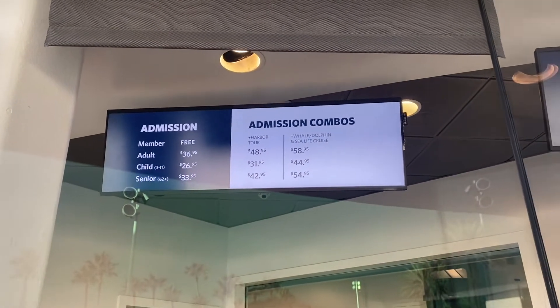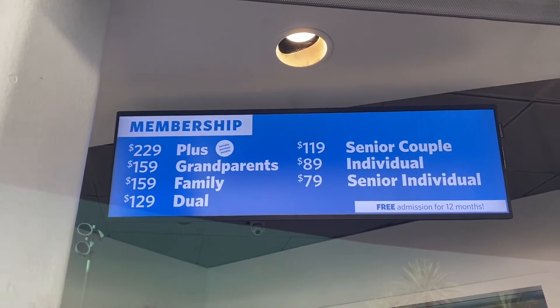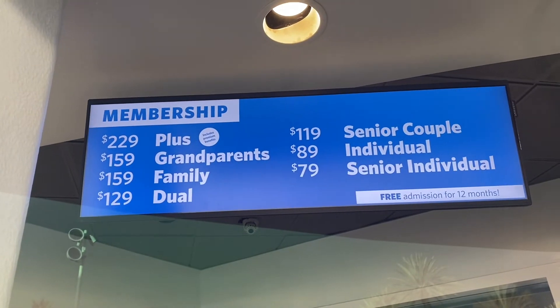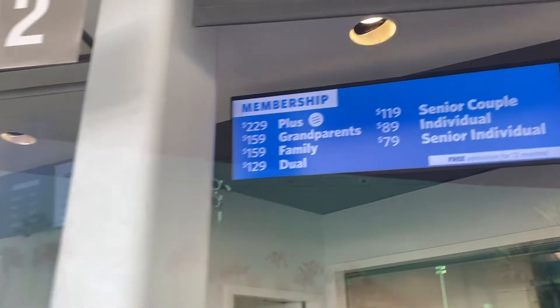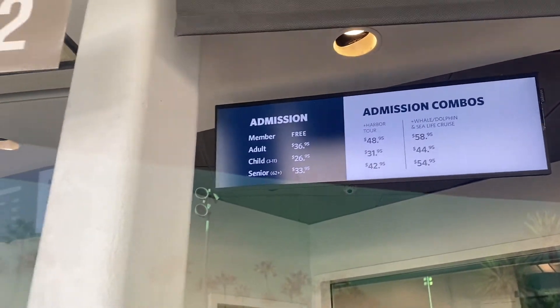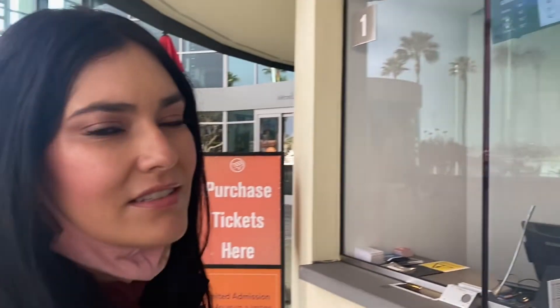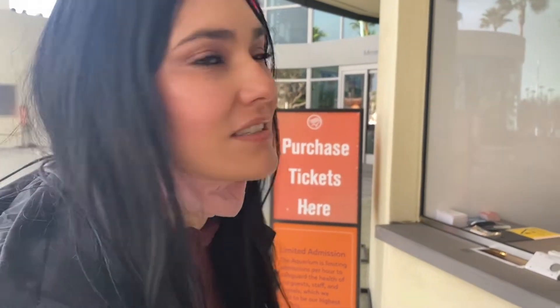General admission for the Aquarium of the Pacific is $36.95 for an adult, $26.95 for a child, and $33.95 for a senior. They also have membership programs — the family membership we have is two adults and up to four children for $159 for the full year. Just make reservations, show up, and there are no additional fees. Parking is not included, but you can buy four parking passes for $25. To us it's totally worth it — our kids love it, and if other theme parks are full, you can always come here.